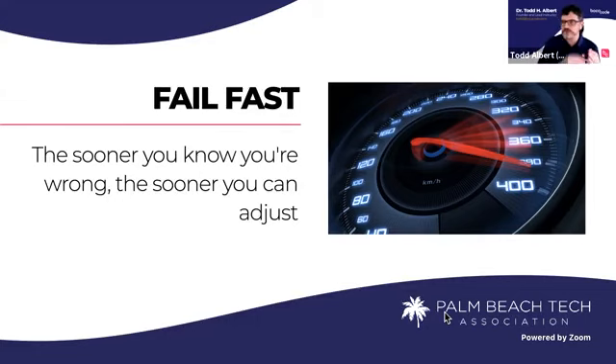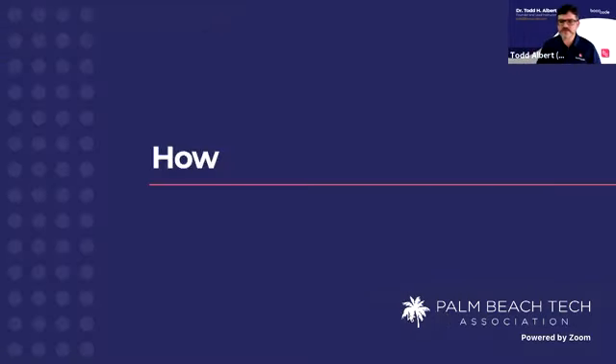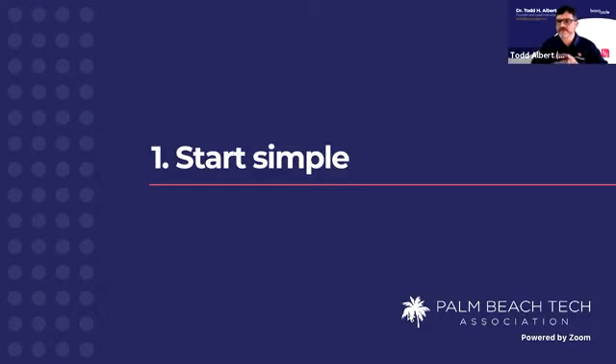If you go to market fast and what you go to market with doesn't quite work, you can tweak, shift, and change — and all of these are reasons to go to market fast. So how do you do it? How do you go to market fast? The first thing is you start simple.